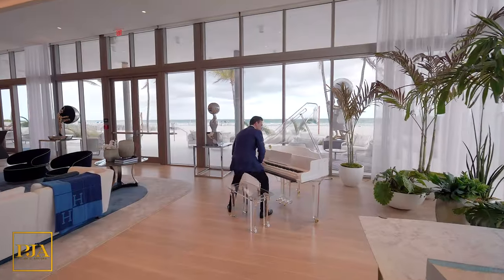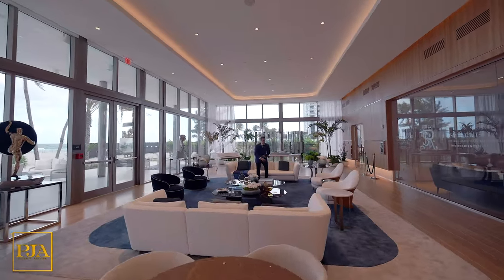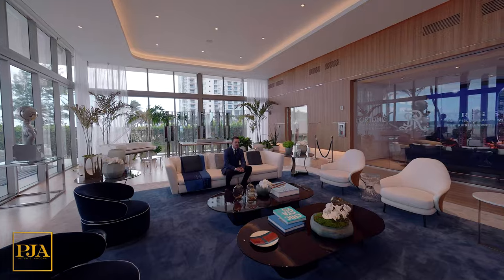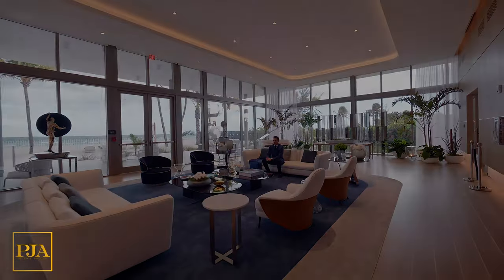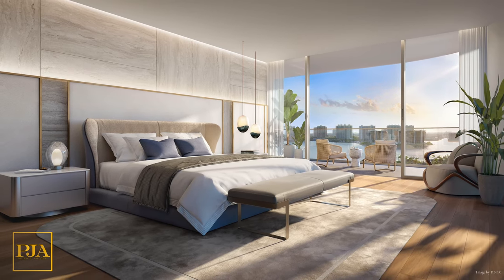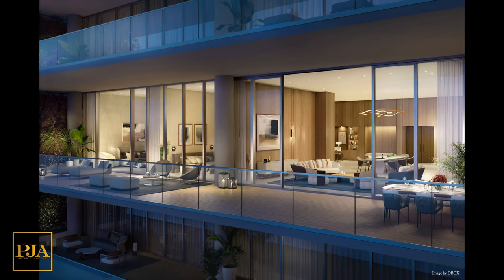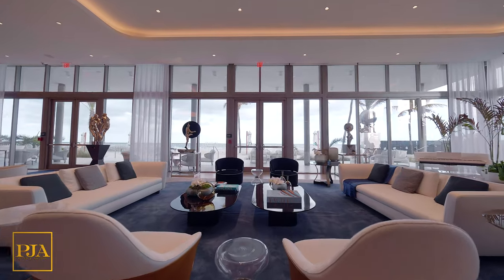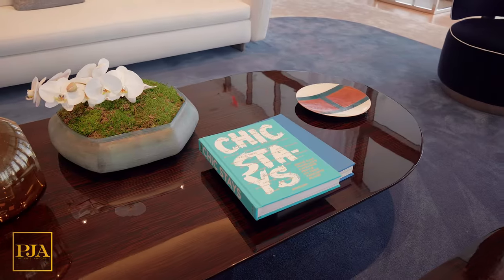The units will have spacious floor plans with unobstructed ocean, city, and intercoastal views. The ceiling heights will be 10 feet, and they'll come fully finished with high-end flooring. Two-bedroom residences start at 2,105 square feet with a starting price of $4.8 million, while three-bedroom residences start at 2,636 to 3,053 square feet with a starting price of $6.2 million, and four-bedroom residences are 3,588 to 4,703 square feet starting at $7.8 million at the time of filming, subject to price availability and changes.